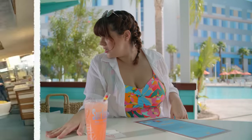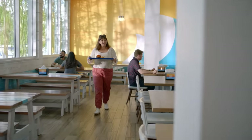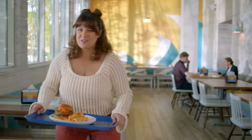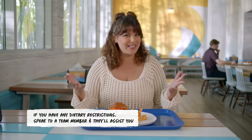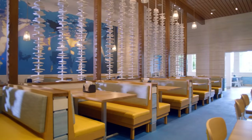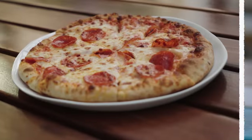They say breakfast is the most important meal of the day, but don't sleep on lunch and dinner. Welcome to the Beach Break Cafe, a casual food court with delicious all-day dining options. Need a quick grab-and-go before you head to the parks? Beach Break Cafe. Lunch and dinner? Beach Break Cafe. Salads, sandwiches, burgers, pizza, quesadillas, chicken, pasta, fish — Beach Break Cafe.